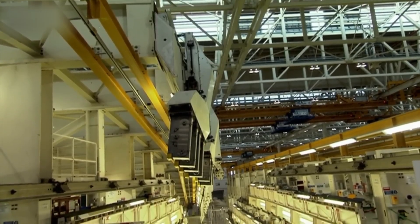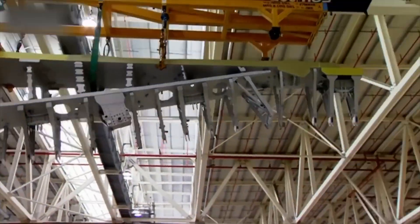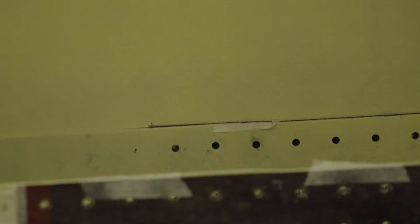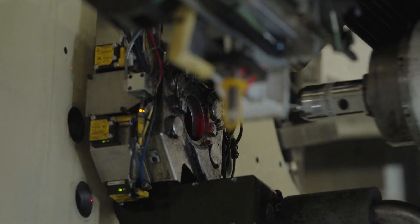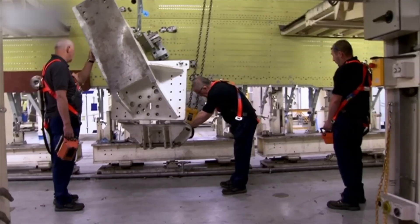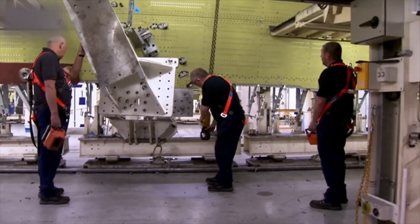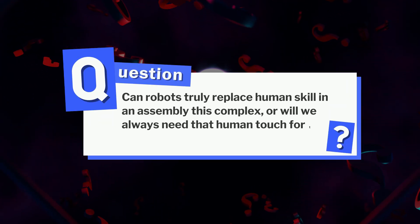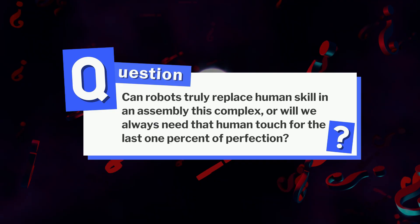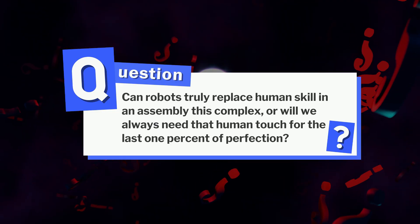The lines are highly automated. Even so, observing a senior technician reveals the human skill that still matters — the feel of a perfect fit, the right amount of sealant squeezed out, and how a fastener pulls a stack into alignment. Can robots truly replace human skill in an assembly this complex? Or will we always need that human touch for the last 1% of perfection?